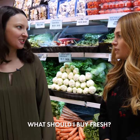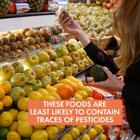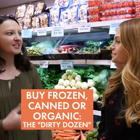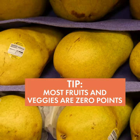For buying fresh, keep in mind the clean 15 — foods like pineapple, eggplant, and cauliflower — these are foods with the least amount of pesticides. For the dirty dozen, those are foods you should opt for organic, or go the frozen route or get the canned versions as well.